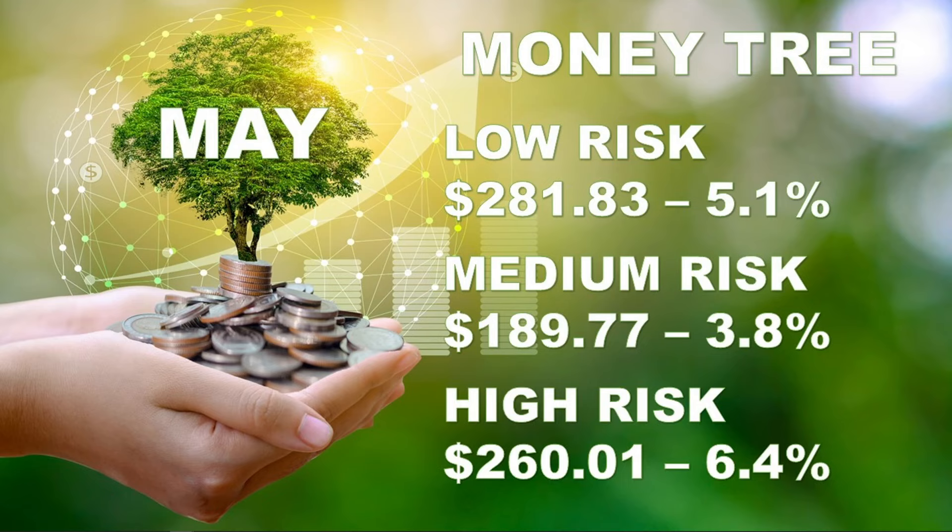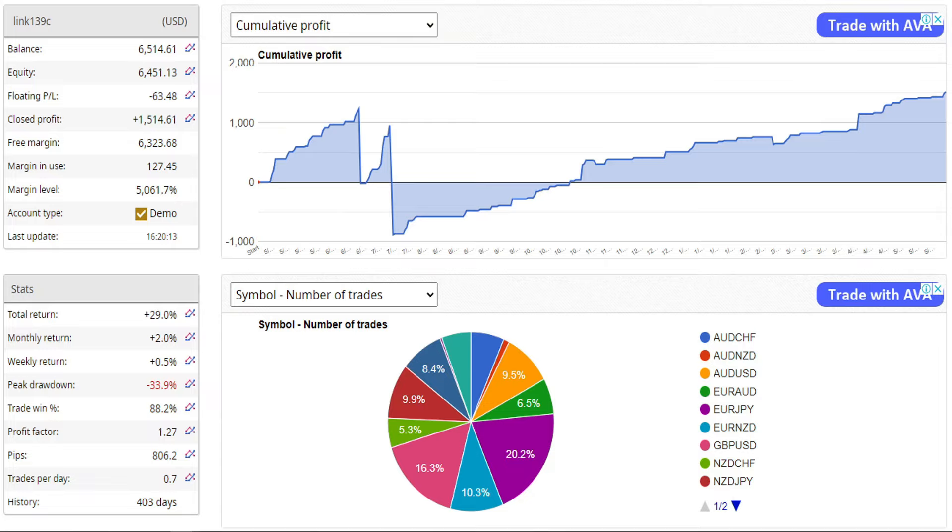The high risk one made $260 or 6.4% so that one is also going in the right direction. Having a quick look at link 139c, which is actually the medium account — we started off with $5,000 a while back, more than a year ago. The history is 403 days, and there have been some bumps along the way. Two times we jumped back to where we were, made up the money again, then lost a bit. But now we have found the sweet spot and it seems to be cashing in quite nicely without too much risk.